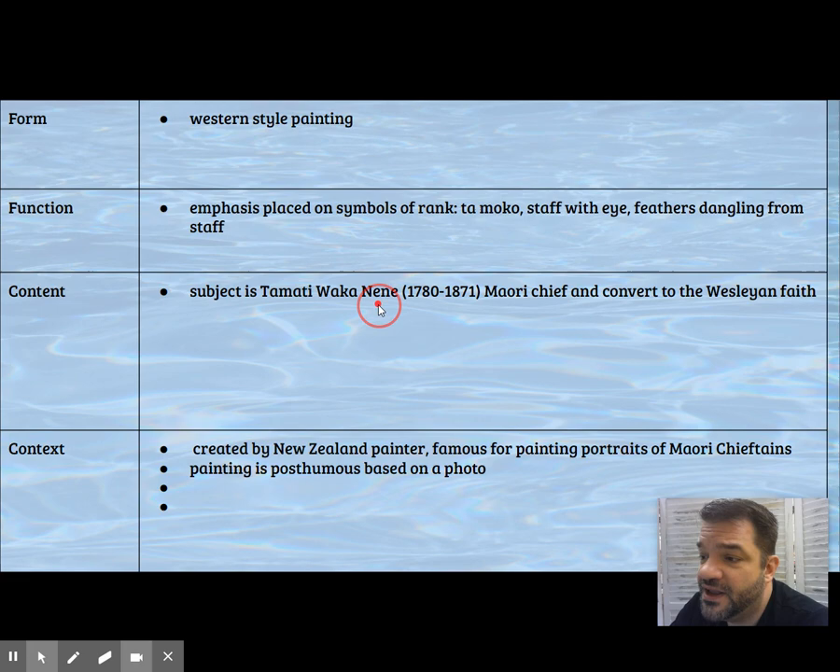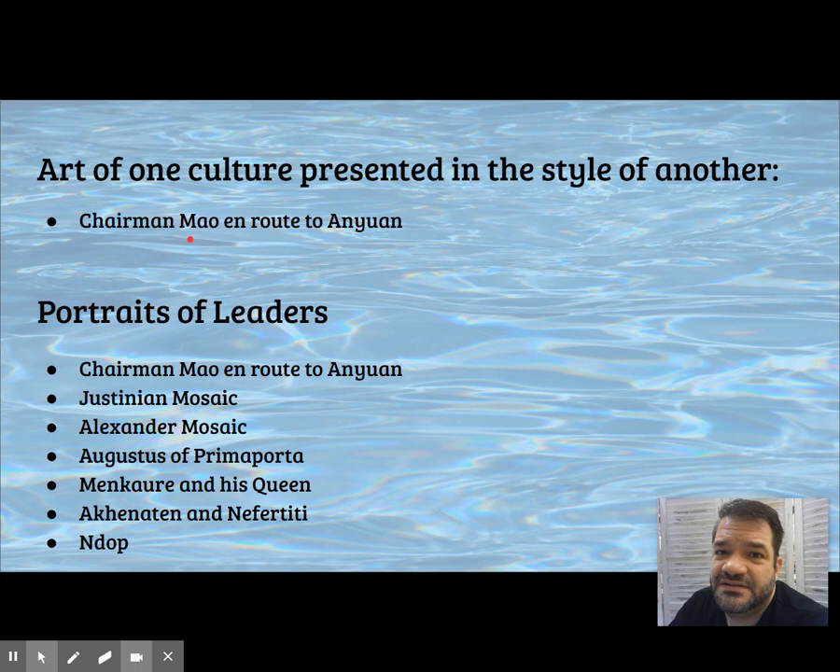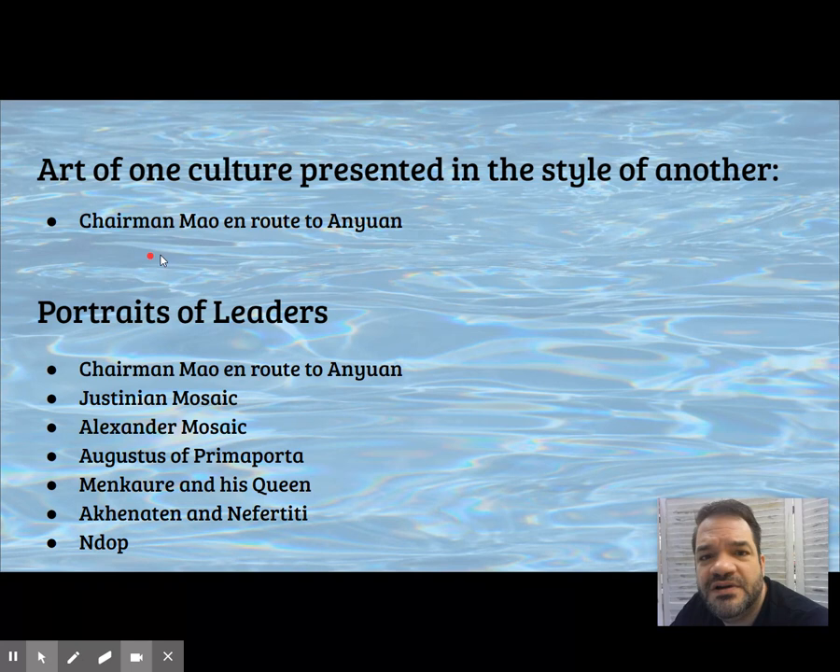Art presented in a different style — like Chairman Mao Reviewing the Red Army, which was not done in a traditional Chinese style but in a Western style. This is exactly the same thing.